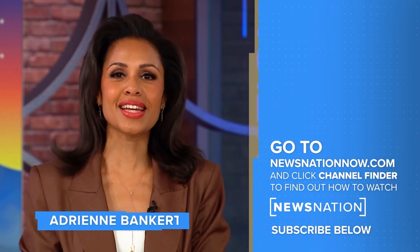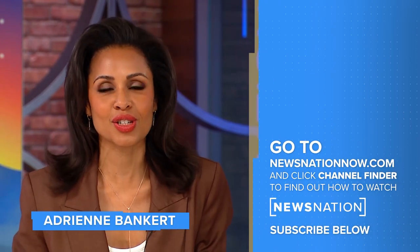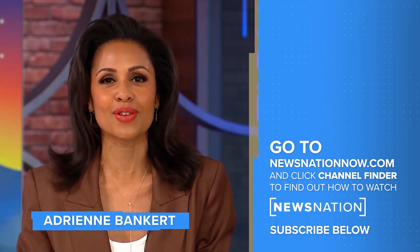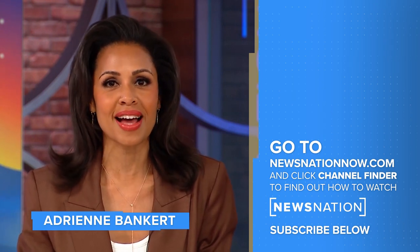Thank you for watching. Go to NewsNationNow.com to find NewsNation on your television provider. And don't forget to click the red subscribe button below to get more of NewsNation's fact-driven, unbiased coverage.